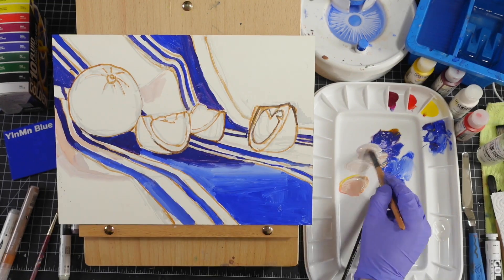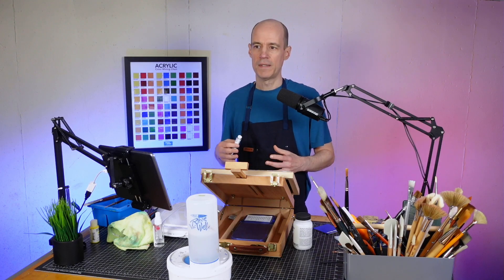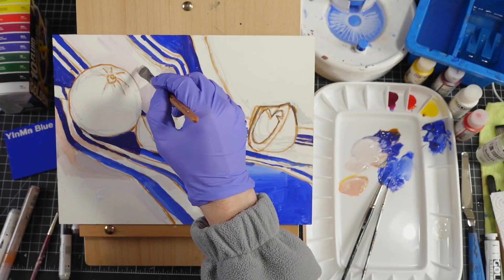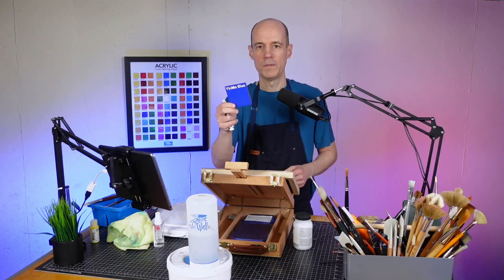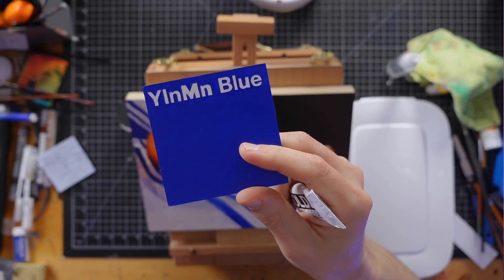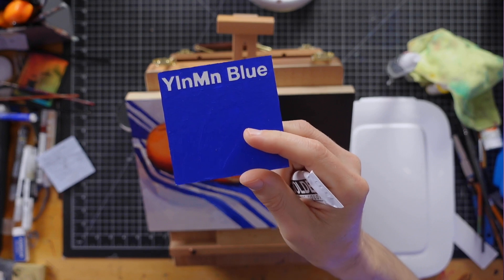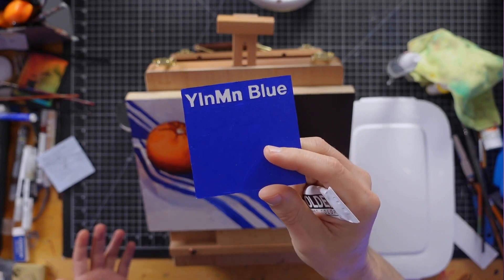When I first got this tube, I wasn't expecting too much, but after I started working with it, I really began to develop an affinity for this color. It's pretty vivid and I like how it looks when you use it full strength. It does kind of look like ultramarine or maybe even cobalt blue, but it doesn't have that magenta bias that ultramarine blue does.